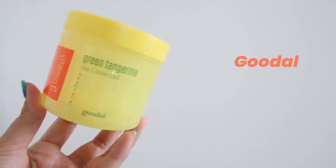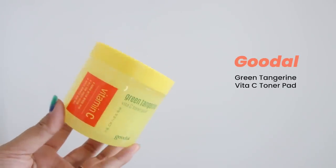In the same vein, I actually have a couple of cotton pads left from this. This is a Good All Green Tangerine Vitamin C toner pad — these are basically pre-soaked toner pads, and this completely dried up so I don't think I can use them.